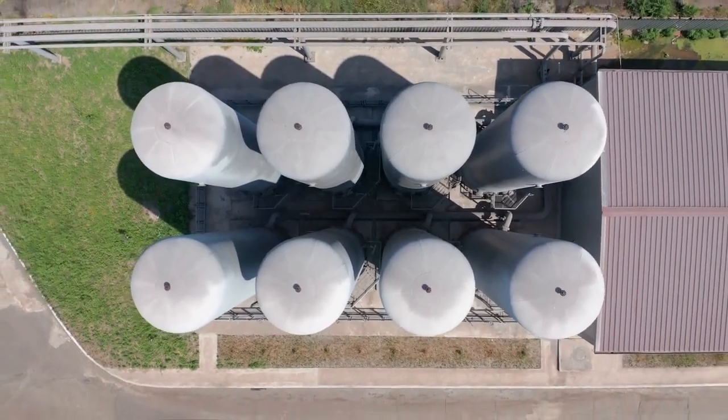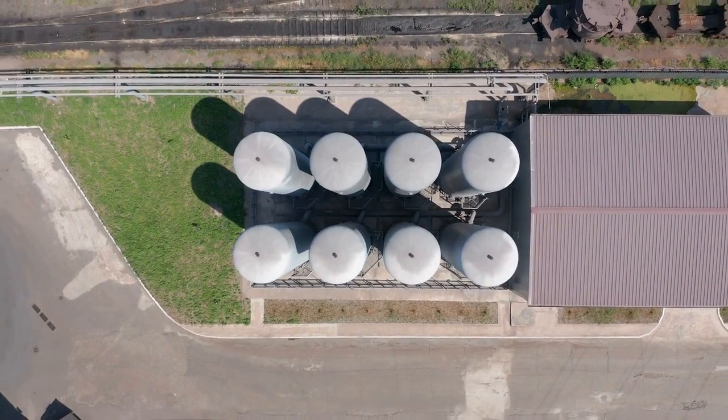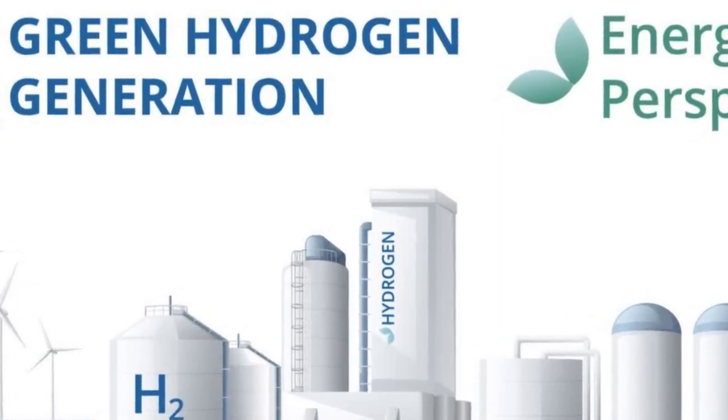There are many benefits to using green hydrogen as a source of energy. First, green hydrogen is a clean burning fuel, meaning that it produces very little pollution when burned.